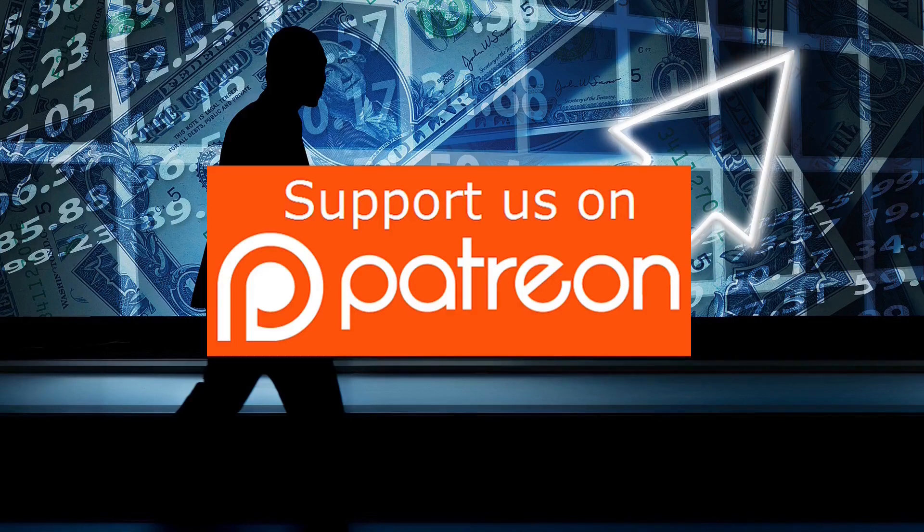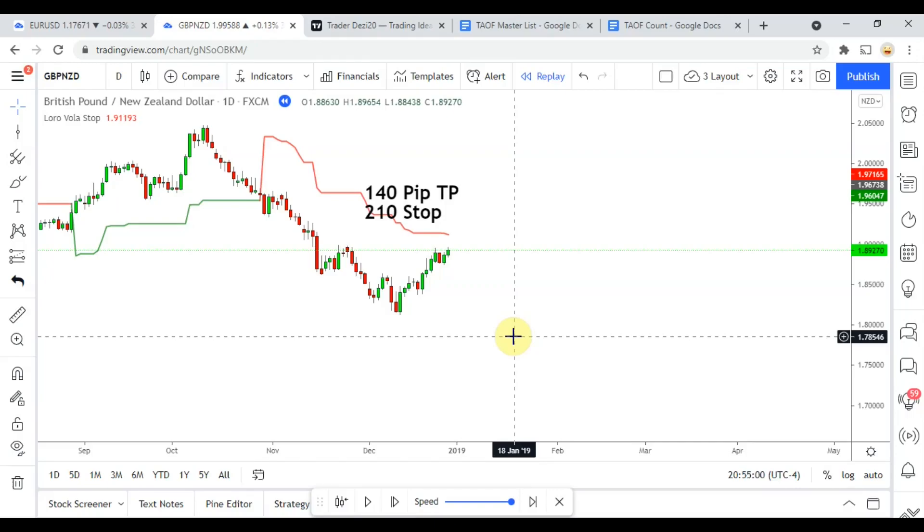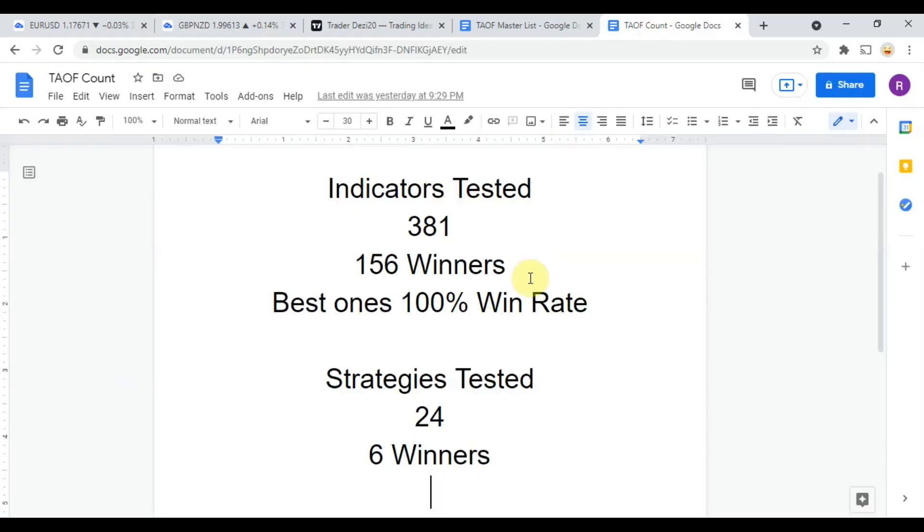So click the link below to join our Patreon. All right, as I said, today we will be testing the Loro Vola Stop indicator. Before we do though, I wanted to put the testing scoreboard up for everyone to see.